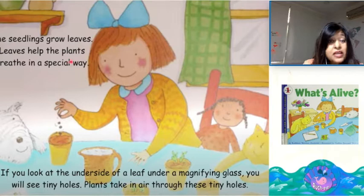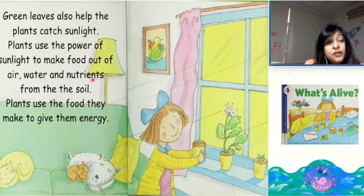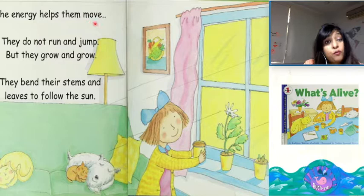If you look at the underside of a leaf under a magnifying glass, you will see tiny holes. Plants take in air through these tiny holes. Green leaves also help the plants catch sunlight. Plants use the power of sunlight to make food out of air, water and nutrients from the soil. Plants use the food they make to give them energy. The energy helps them move — they do not run and jump, but they grow and grow.